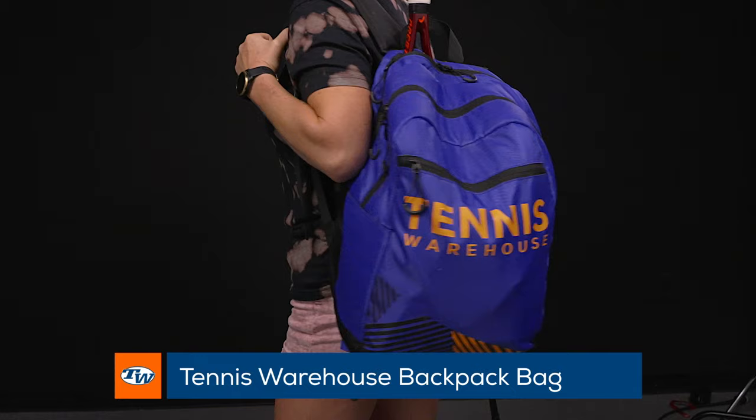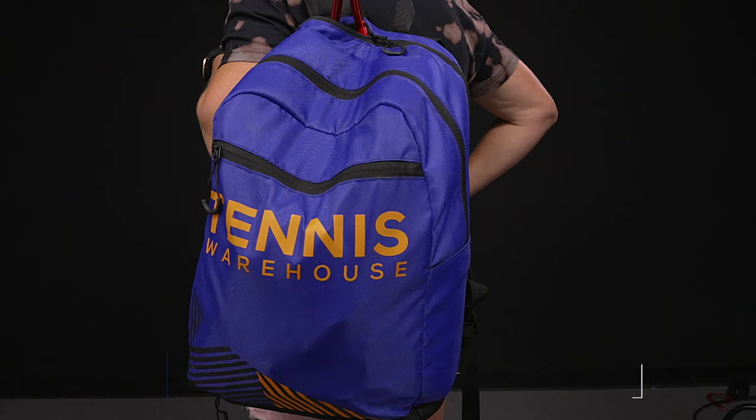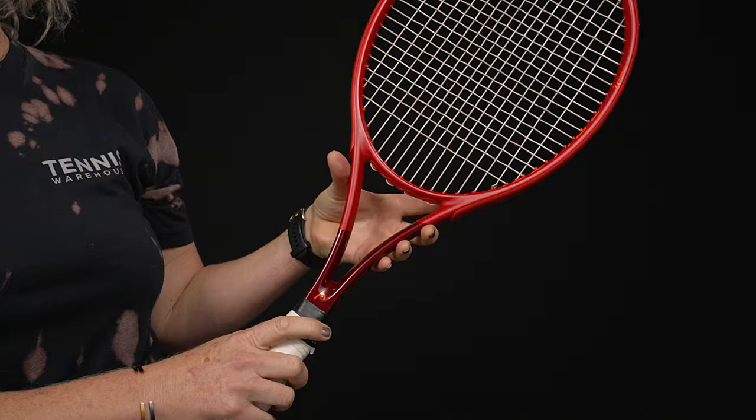Hey guys, welcome to this week's vlog — we're gonna do some play tester picks. I'm Michelle and I'm gonna start us off. The Tennis Warehouse backpack has been my absolute favorite; I have been carrying it every day to work, and this is my first pick. But then I'm gonna go into a couple other things that I've been hitting with a bunch on the court.